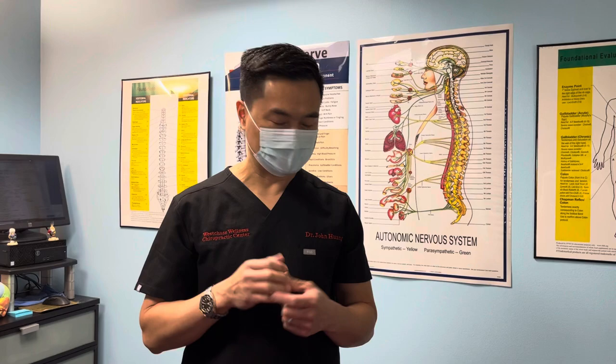Good morning, this is West Chase Wellness Chiropractic Center. My name is Dr. John Huang. I'm going to demonstrate what a typical chiropractic adjustment in my office looks like and we're going to go from there.